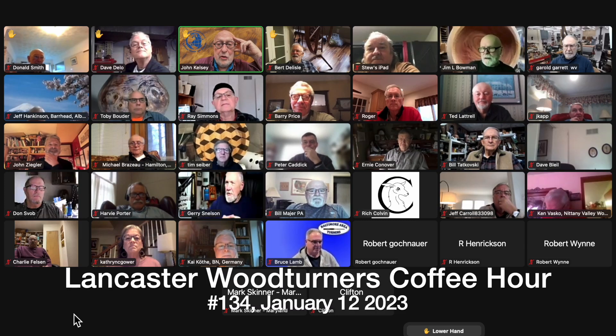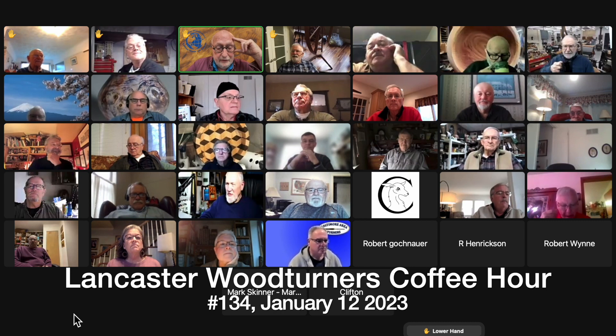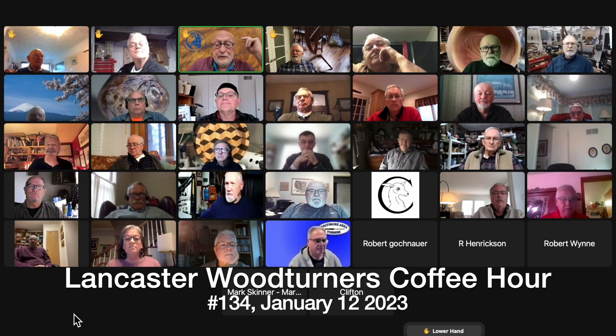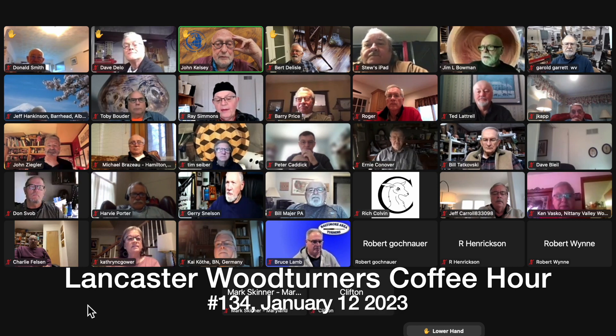This is Woodturners Coffee Hour number 134. It's January 12th, 2023. I see on my screen 37. I expect a few more to click in. We usually get into the low 40s on this thing.